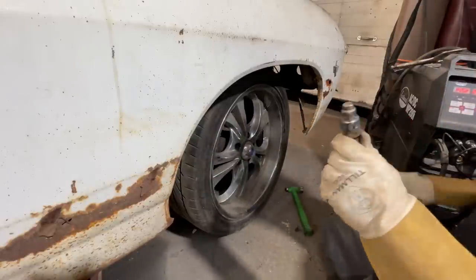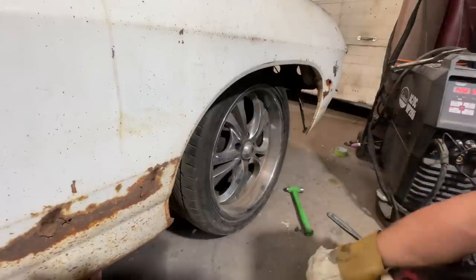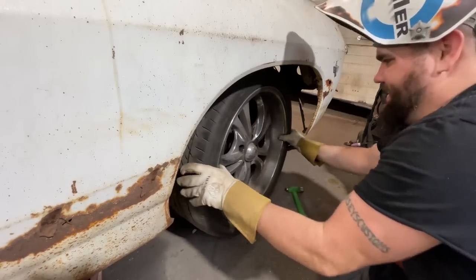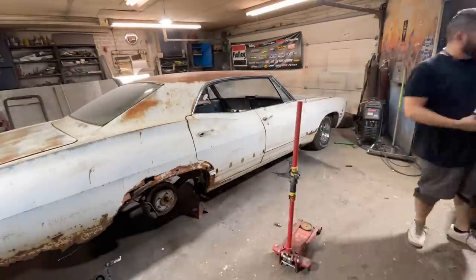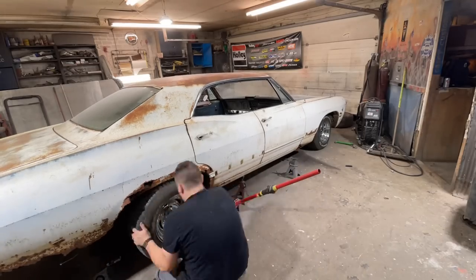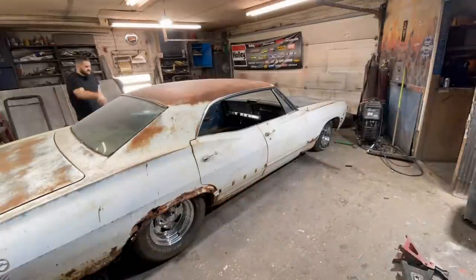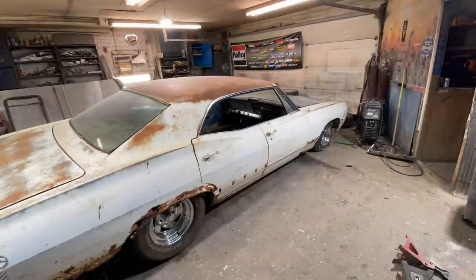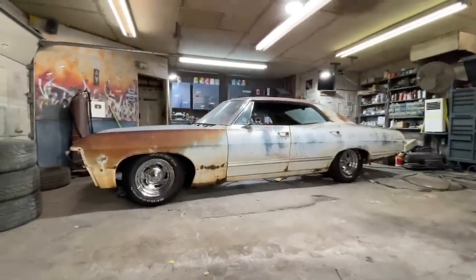Let's see what happens — perfect. Beautiful welds. Yes! All right, you better come off.